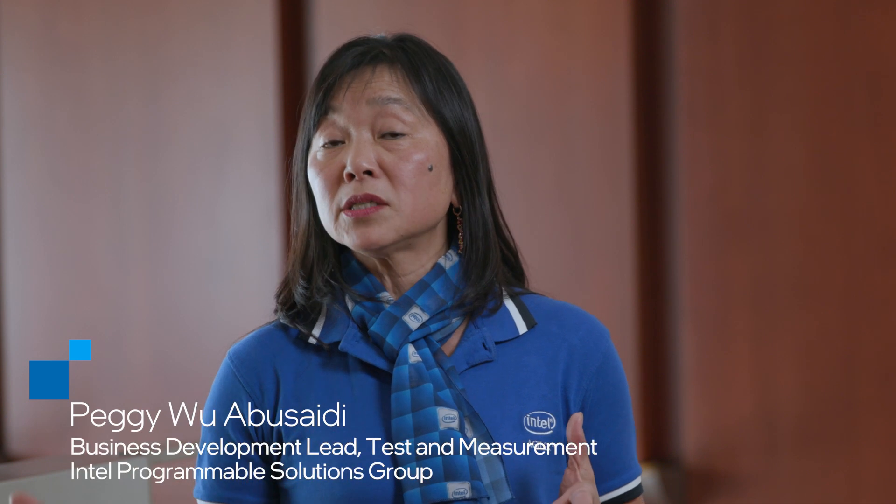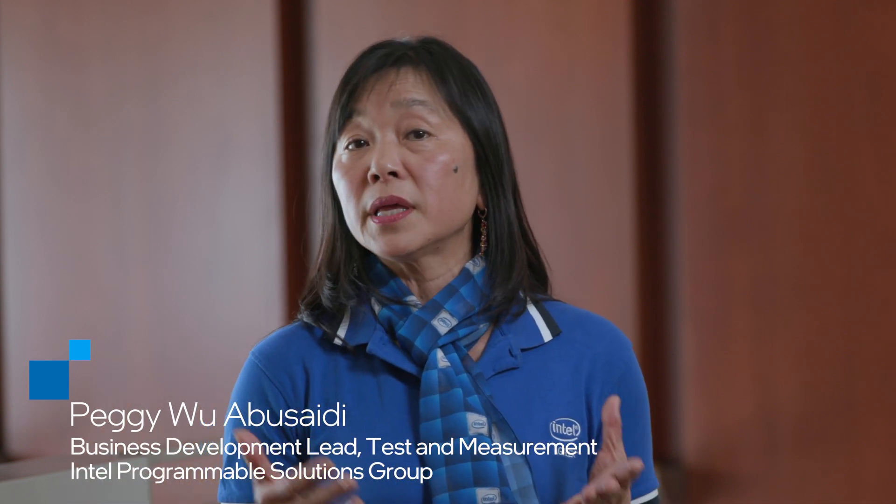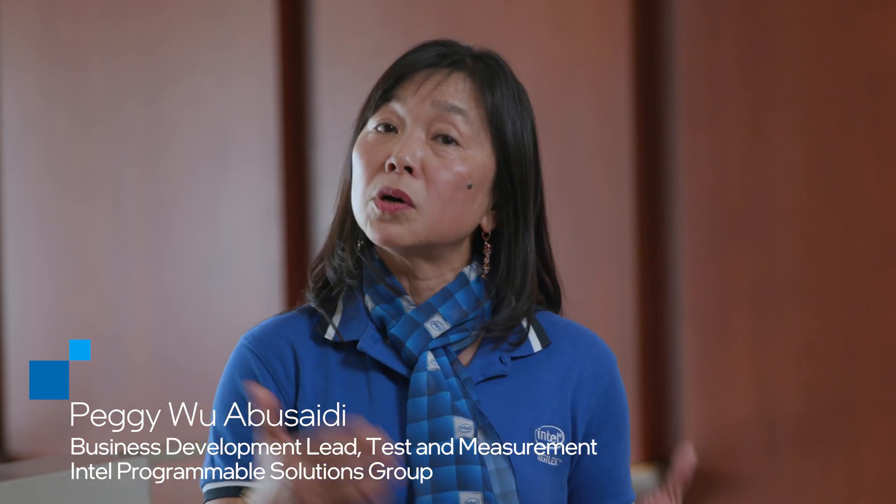Ethernet speeds are growing exponentially, spiking the need for Ethernet test equipment supporting multiple protocols and speeds. FPGA, with its flexibility, is the perfect option.